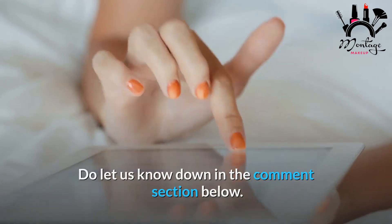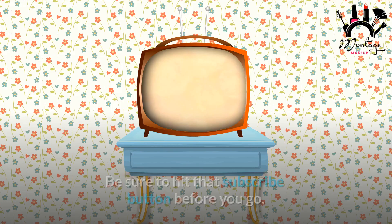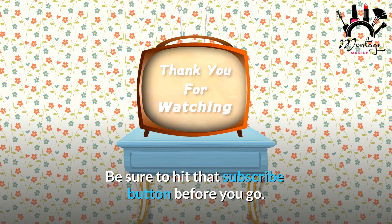If you enjoyed this video and want to hear from us again, be sure to hit that subscribe button before you go.